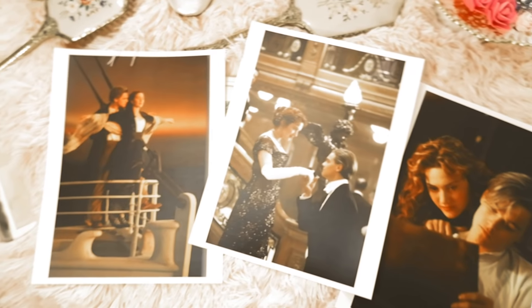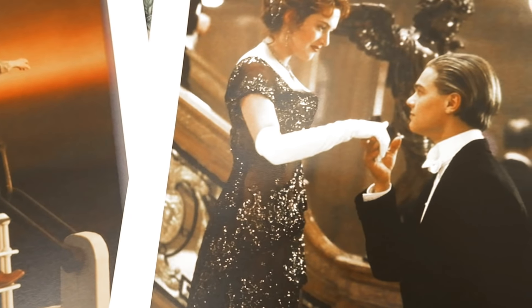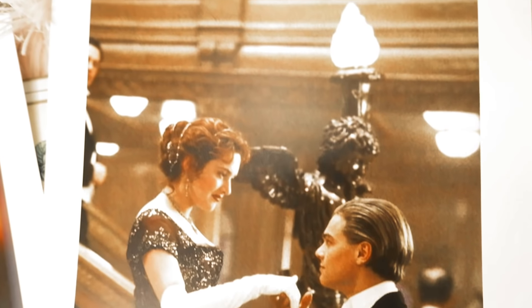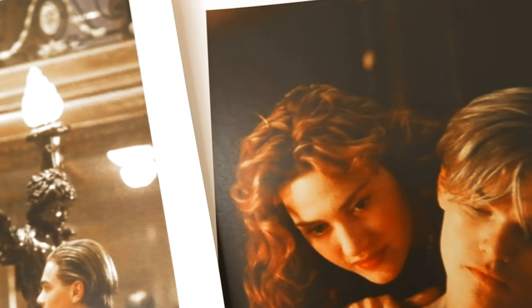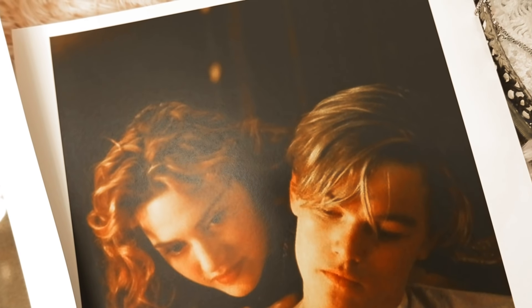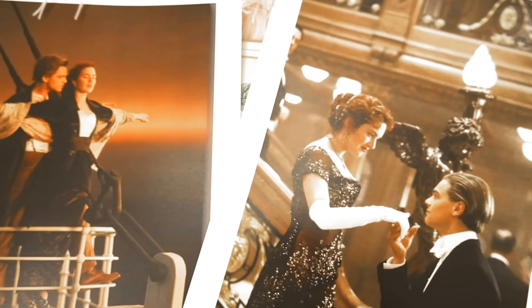Hello lovelies, welcome back to my channel! Today we are going to be talking about Rose DeWitt Buchater and her favorite beauty products that you can still buy today. I've always wanted to do a Titanic video, and I thought it would be fun to do videos about different characters from movies and imagine what products they would have used during that time period.